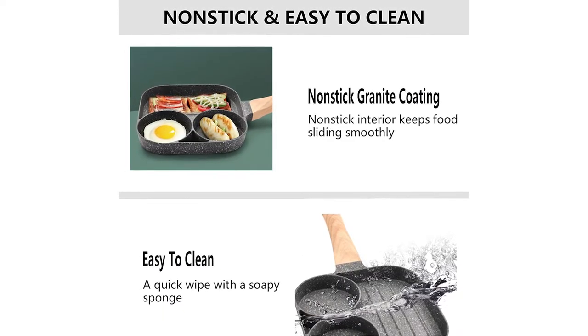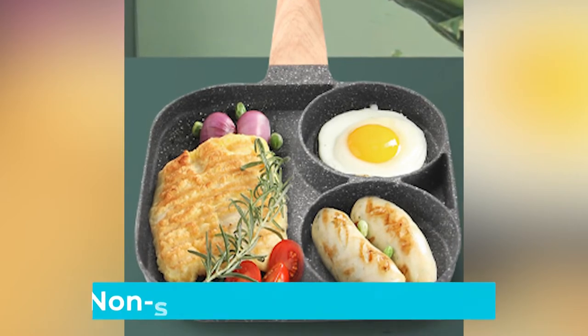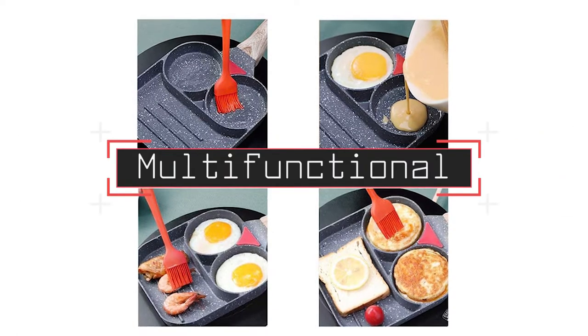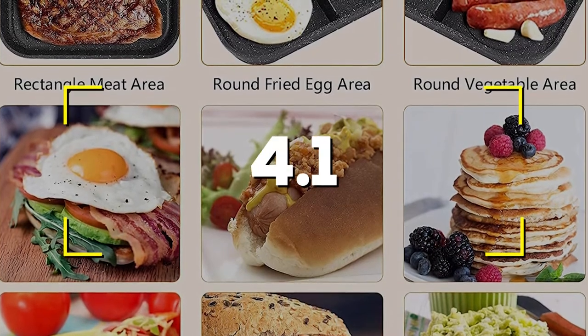Notable Features: Durable and easy to clean. Nonstick and stain-resistant. Versatile, multi-functional, and simple to operate. Users rated this product 4.1 out of 5.